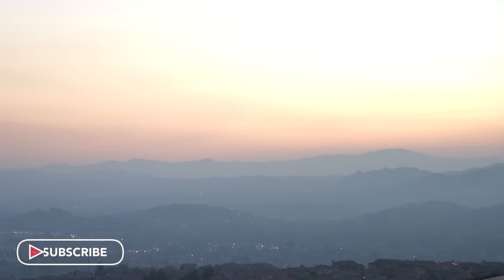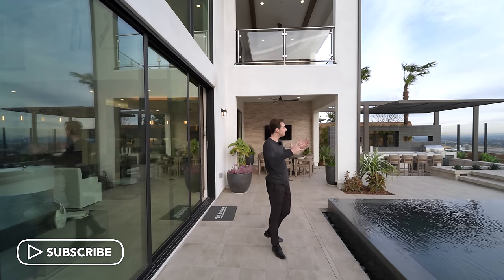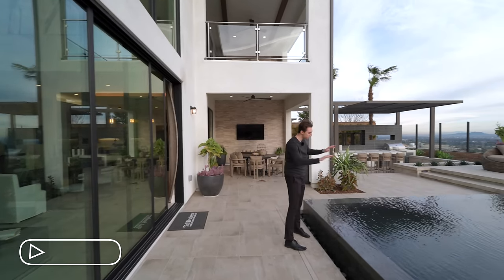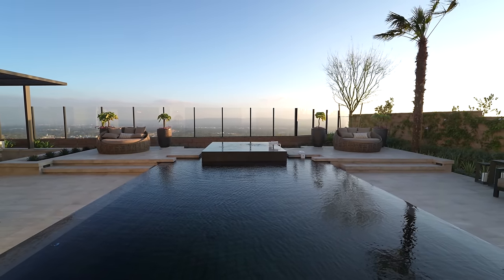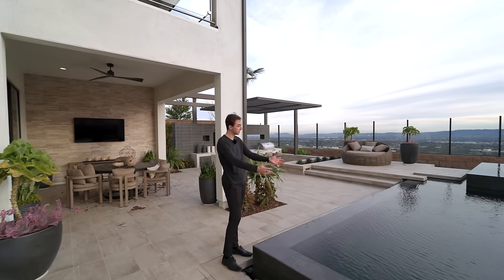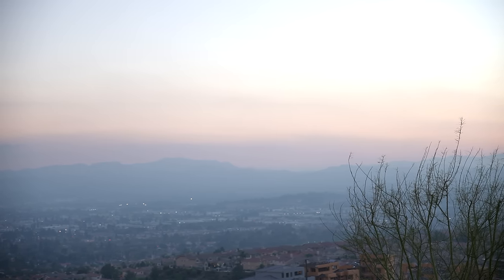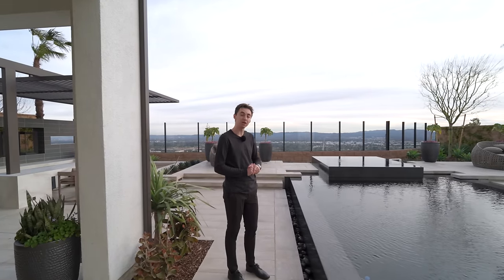We've just made it out into the gorgeous backyard area. The first thing to talk about is the massive infinity edge pool — it's lifted above the ground, and while you're relaxing in this oversized pool, you're looking at beautiful views of the city of Los Angeles, amazing mountaintops and hillsides in the distance. Porter Ranch is truly a remarkable area.